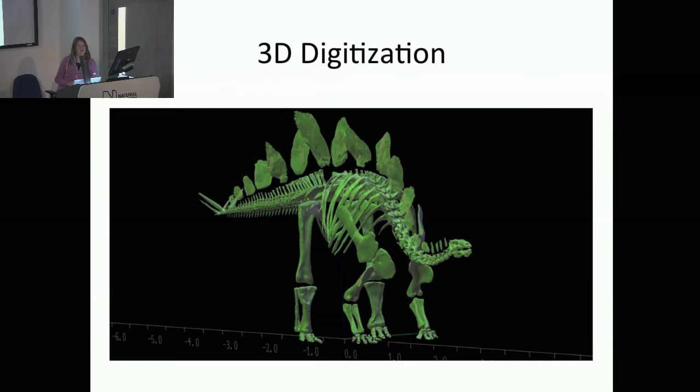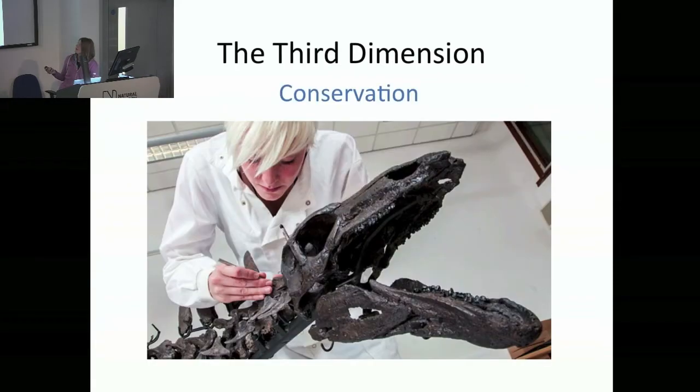The end product — what we're working towards — is a computer model of Sophie the Stegosaur in a piece of software for forward dynamic modelling of locomotion, which I'll talk about later. But this is the end product, and how do we get there? First, I want to talk about why I think it's worthwhile that we actually do some 3D scanning.